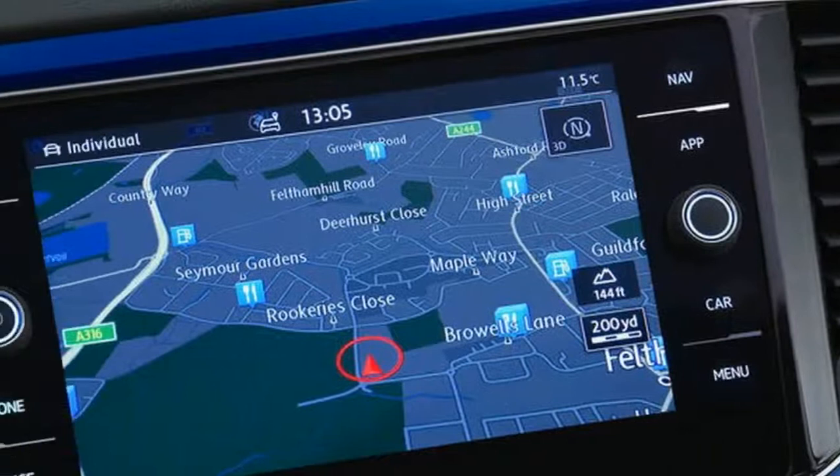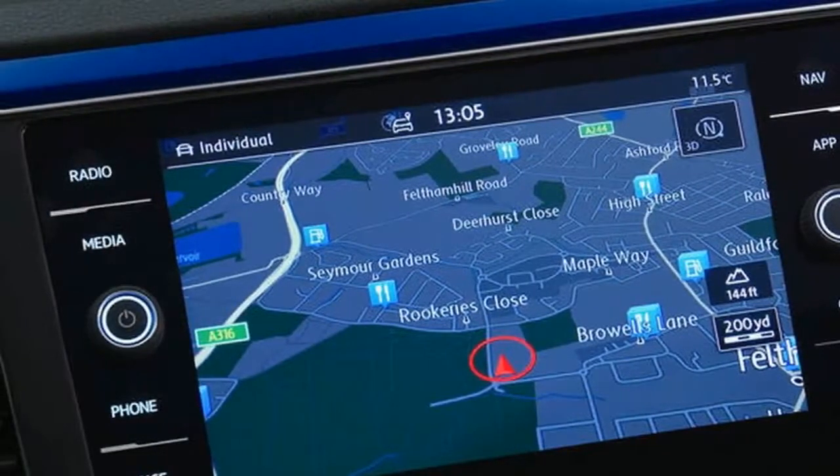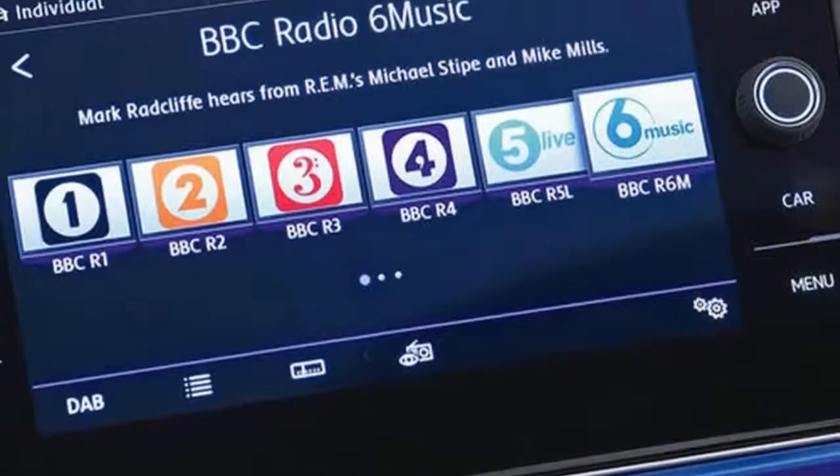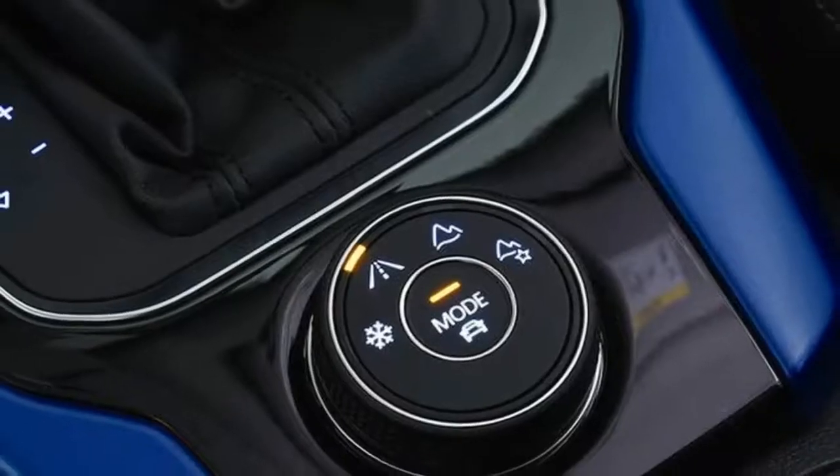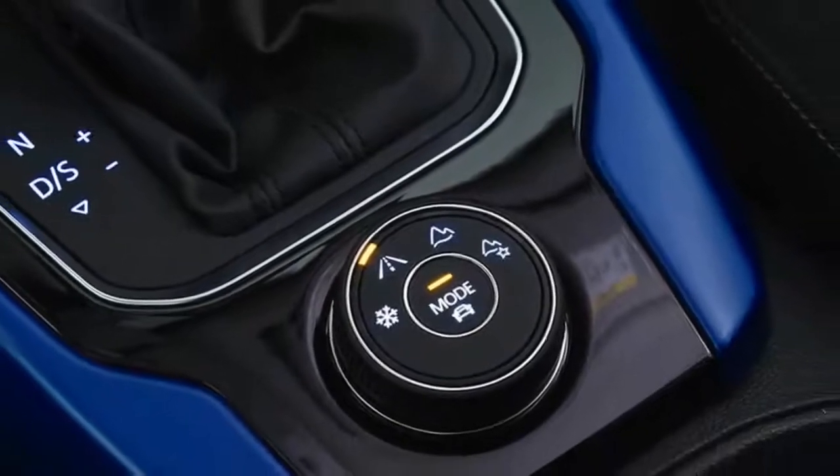The 0-62mph dash takes 7.2 seconds and its top speed is rated at 134mph. That's enough to beat the cheaper Countryman Cooper S all four, but falls short of the more directly comparable GLA 250 4Matic.